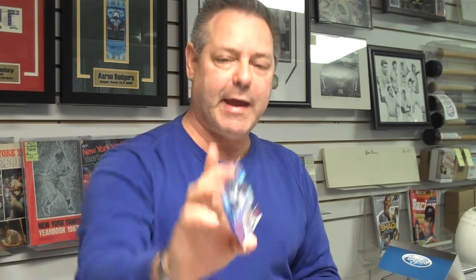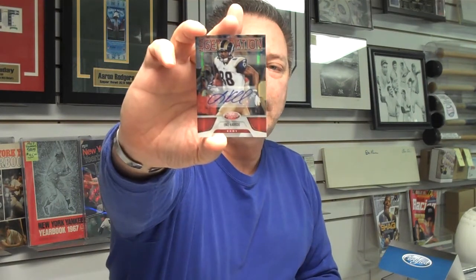And we have an autograph — Lance Kendricks, St. Louis Rams, New Generation Rookie Autograph, numbered out of 250.